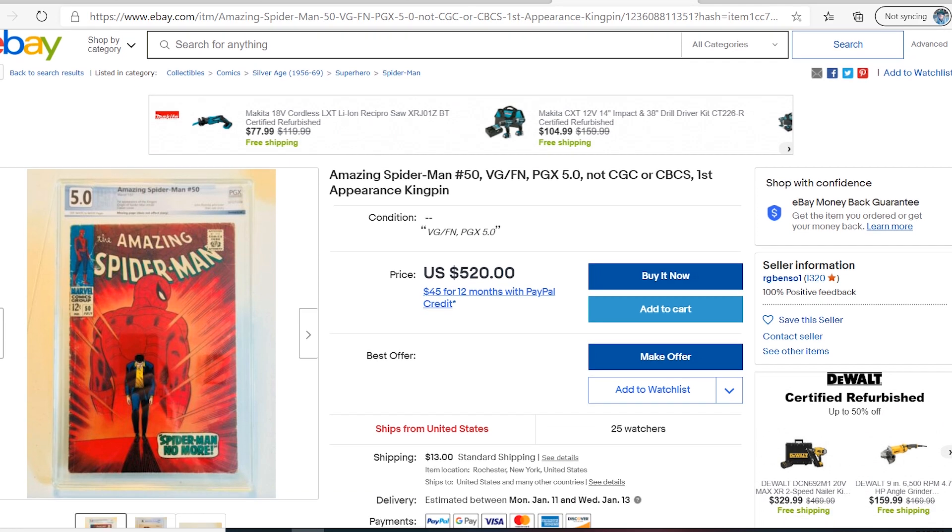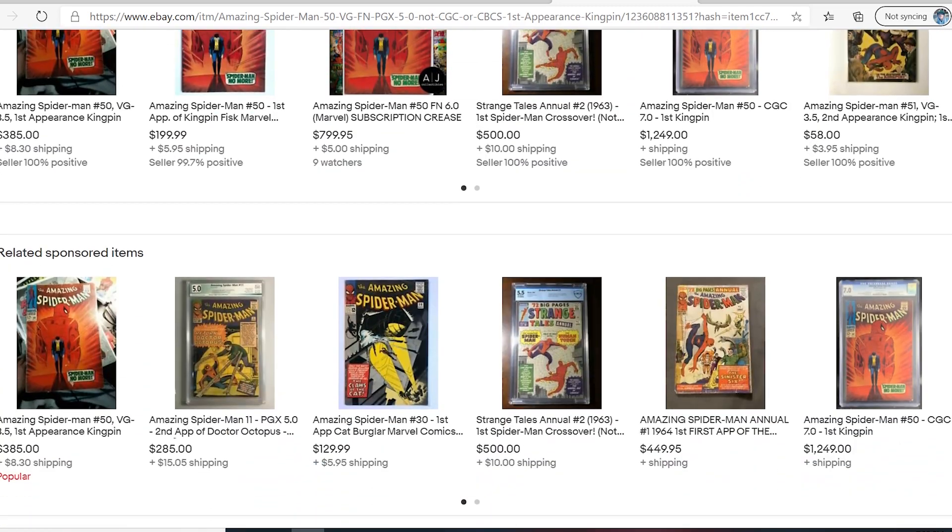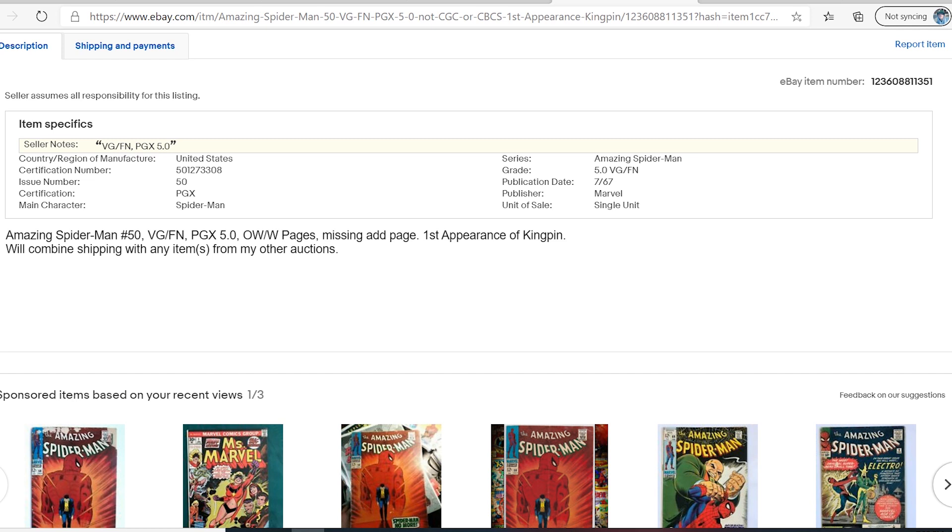We have a listing for Amazing Spider-Man number 50, first appearance of Kingpin, PGX graded 5.0. Let's see what this seller says in the description. It says Spider-Man number 50, very good to find, PGX 5.0, off-white to white pages. Missing ad page. First appearance of Kingpin. Will combine shipping. Okay, let's go into this.